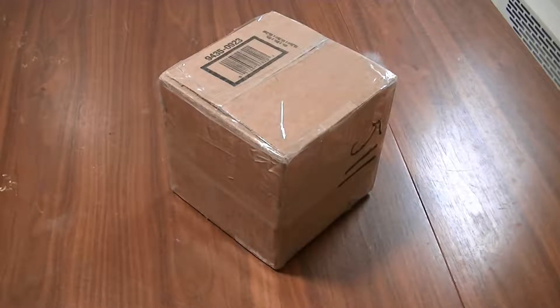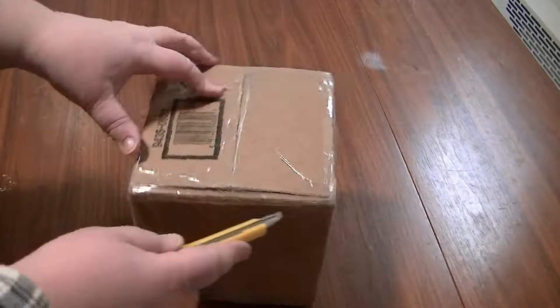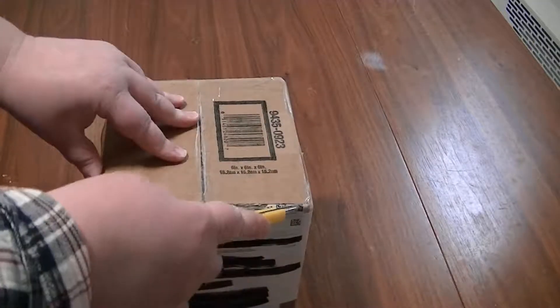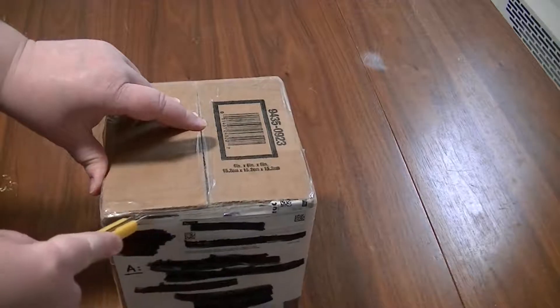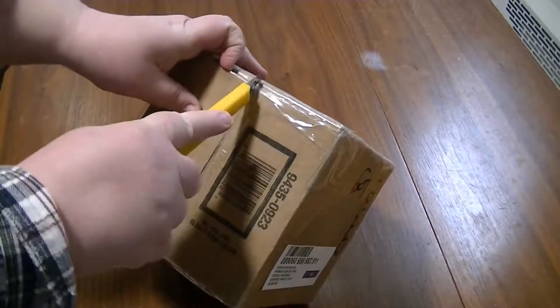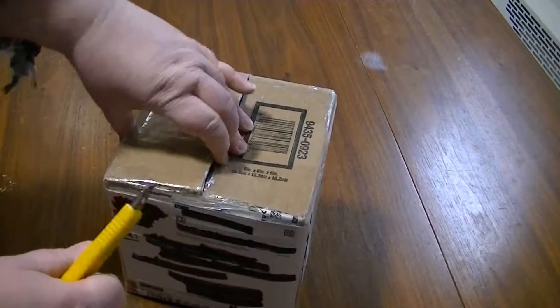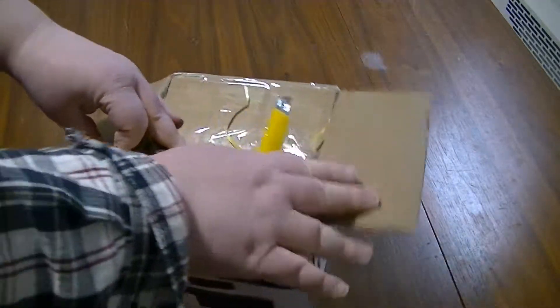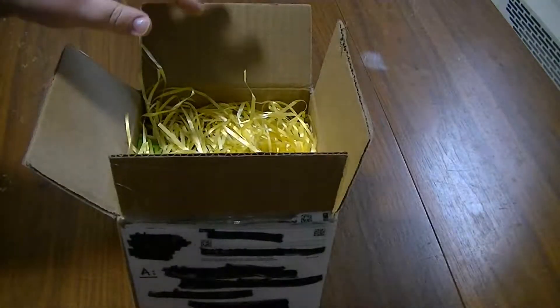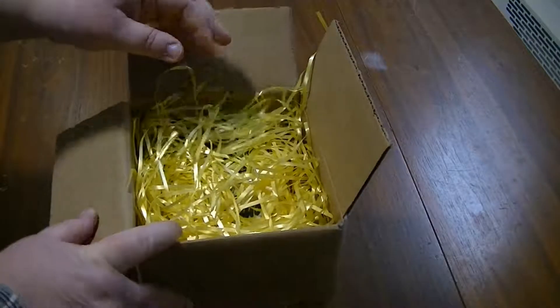Hi guys and welcome to Phoenix and the Noms. Today we have another episode of pony mail and it should be my end of an Easter swap I took part in on one of the Canadian Facebook groups. I don't know what's inside and I'm getting a cold so I don't know if I sound funny or not.